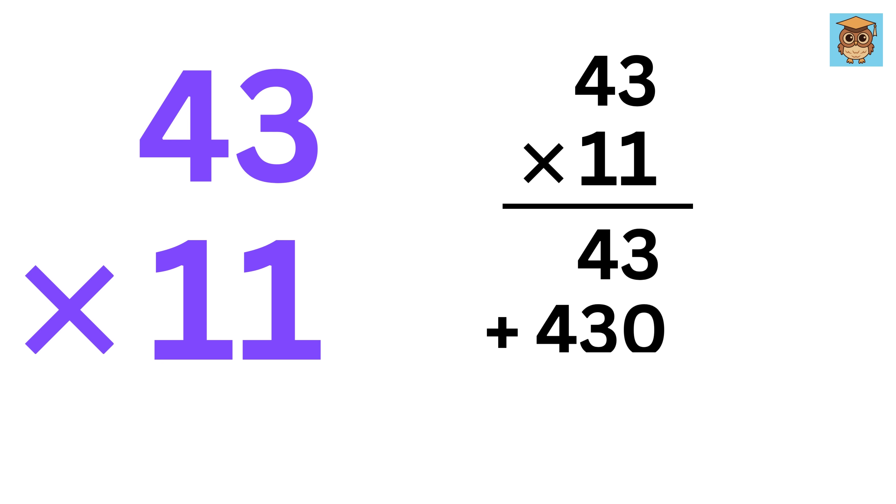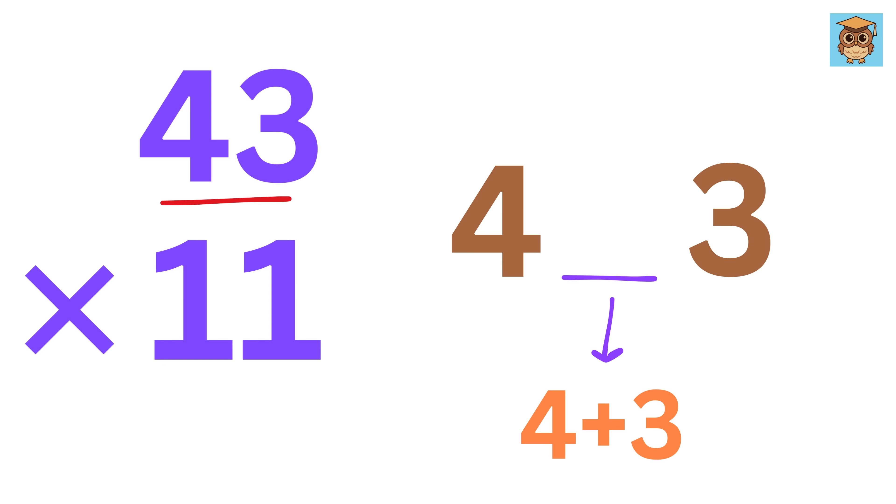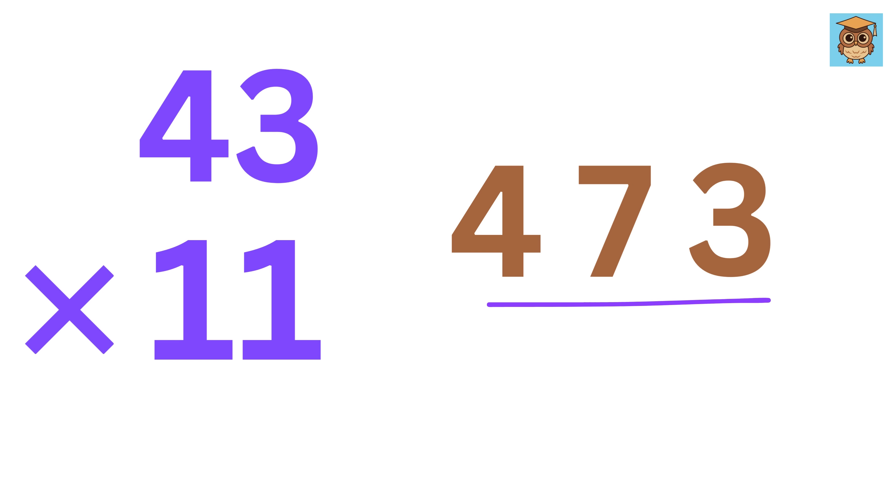How would you multiply 43 with 11? I know we can use the method we learned in school, but it will be a bit longer. But using this trick, it will be super fast. Write 4 and 3, and in the center write 4 plus 3, or 7. That's it — the answer is 473.